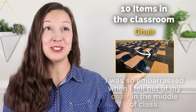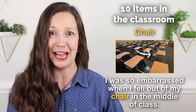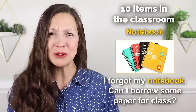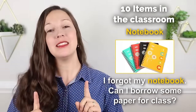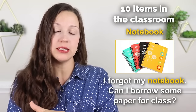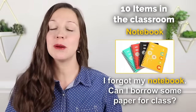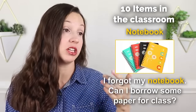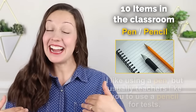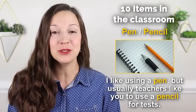A chair — I was so embarrassed when I fell out of my chair in the middle of class. A notebook — I forgot my notebook, can I borrow some paper for class? Just a note that in the US, a notebook is always paper. In some countries they call a laptop a notebook, but in the US, especially in the classroom, we call it a notebook with paper. A pen or pencil — I like using a pen, but usually teachers like you to use a pencil for tests.